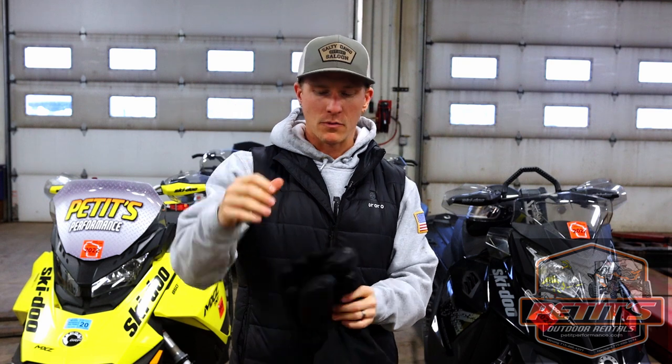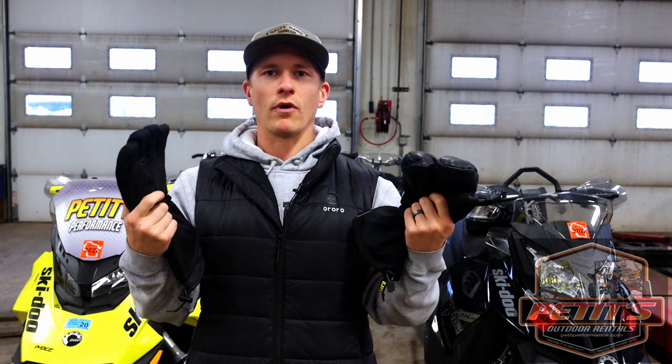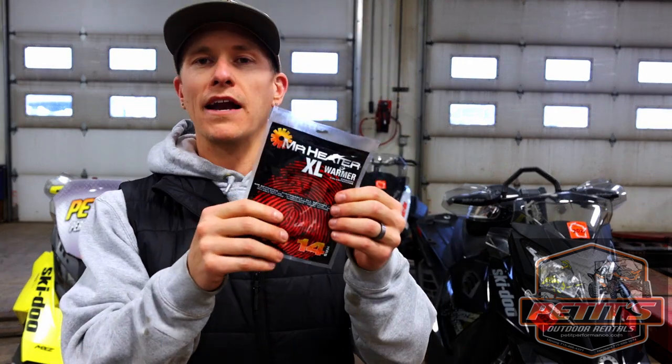The reason we don't recommend big mittens with no fingers is braking — your brake is on your left hand, and with mitts it's hard to brake and hold the handlebar at the same time. Now, all of our sleds have heated hand grips and thumb warmers, which gives the driver a lot of relief. However, if you rent a two-up sled, the passenger behind you doesn't have those hand warmers, so we recommend having hand warmers, toe warmers, or body warmers — those one-time-use packs you shake up — stashed away just in case.